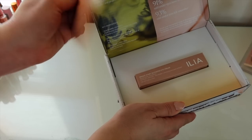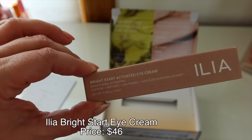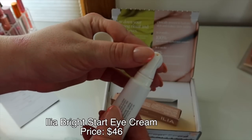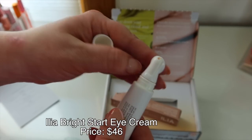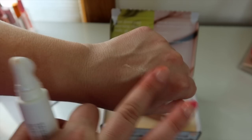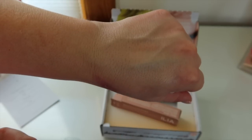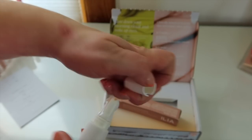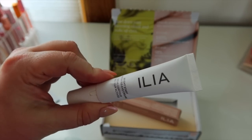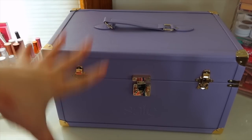We got a box from ILIA — they sent over their new Bright Start Activated Eye Cream. It has a cooling ceramic tip which feels really good and so smooth. It looks like it has a bit of a peachy color to it to brighten. I feel like it literally blurred my hand. I'm always looking for a new eye cream for the morning so I think this is going to be a good one.